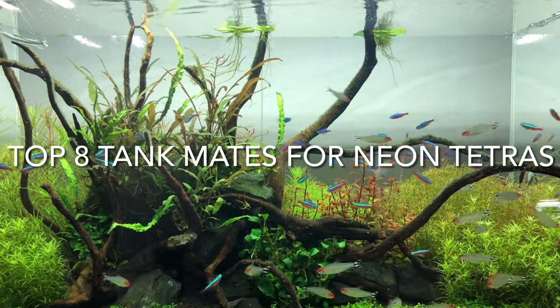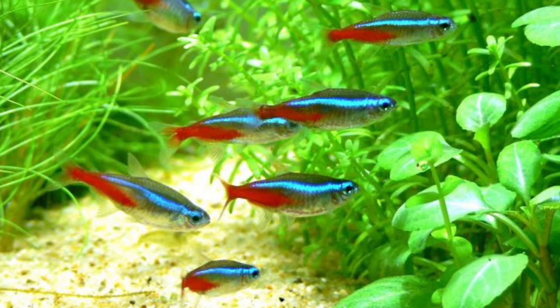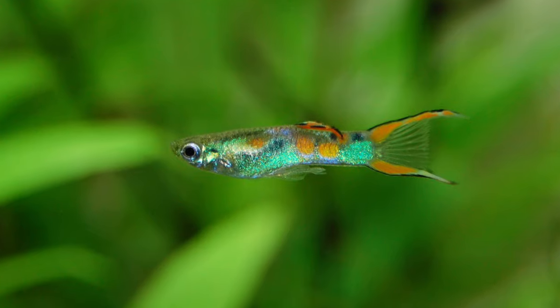In this video, I'm going to give you the top 8 tankmates for Neon Tetras. The 8 tankmates I'm going to be discussing are really hearty and will do really well for you. So without any further ado, let's get started.